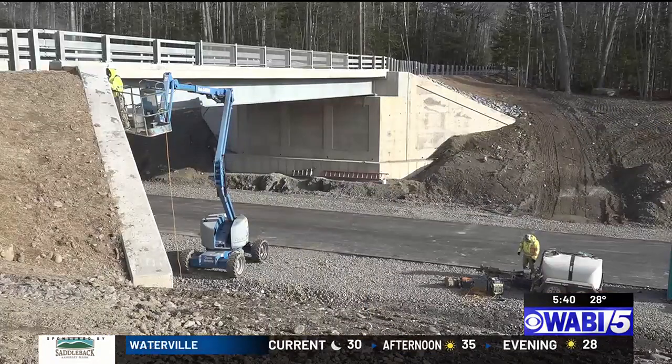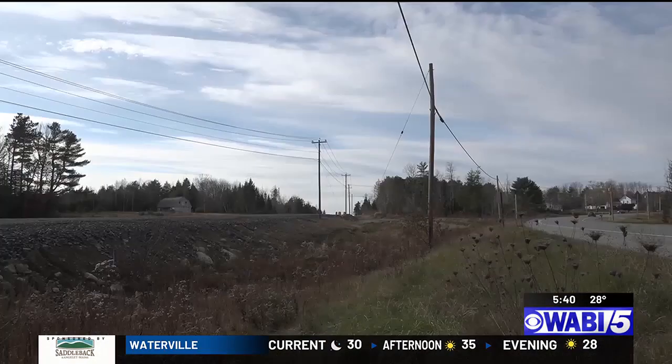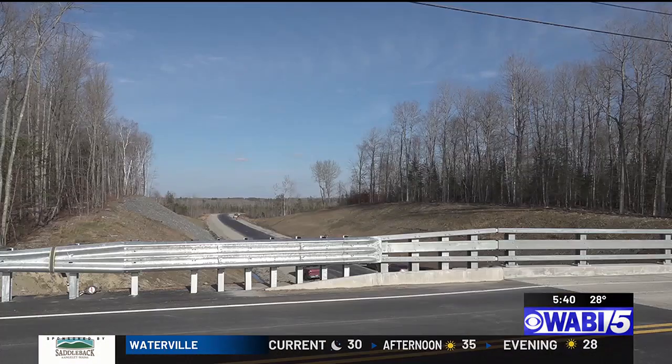Work is underway along a new stretch of Route 9. A bridge is being opened and the road has some fresh pavement. Will Wagner went to the future roadway and has the latest. Drivers in Brewer, Holden, or Eddington may have seen some progress on the new roadway.